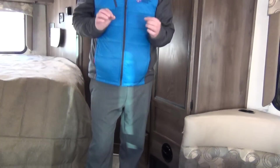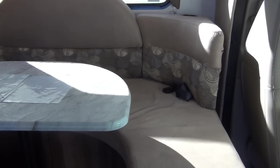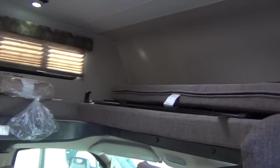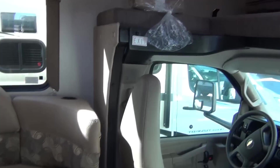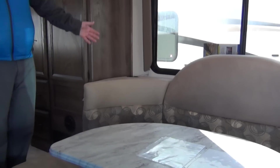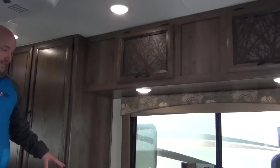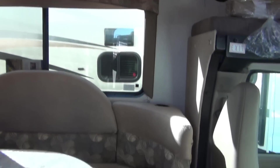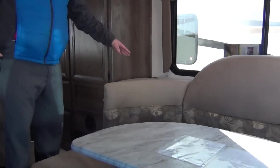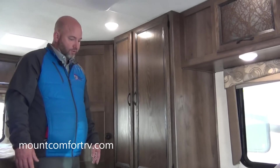This coach actually sleeps six comfortably — two back here in the bedroom, the U-shaped dinette makes into a nice size bed, and the bed up top is actually bigger than a queen. A lot of people love the U-shaped dinette. There are even little things like cup holders in the back so when your family's riding, there are three seat belts on this booth — five people buckle up easily in here.